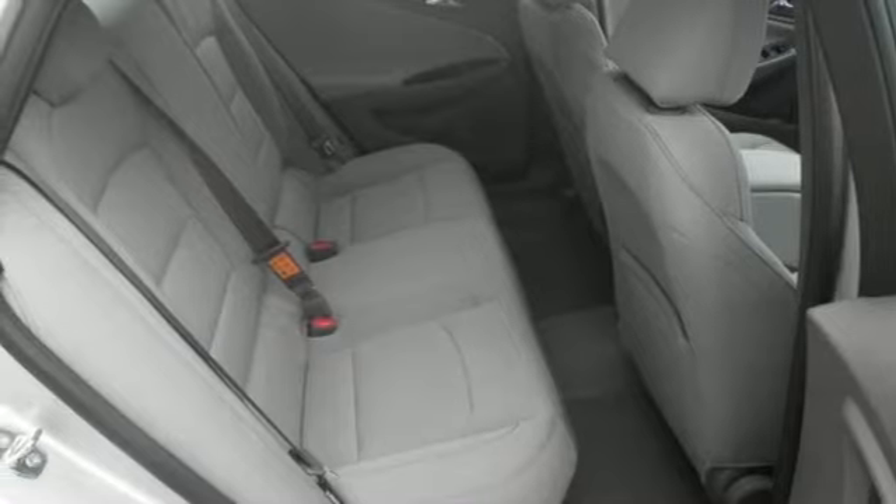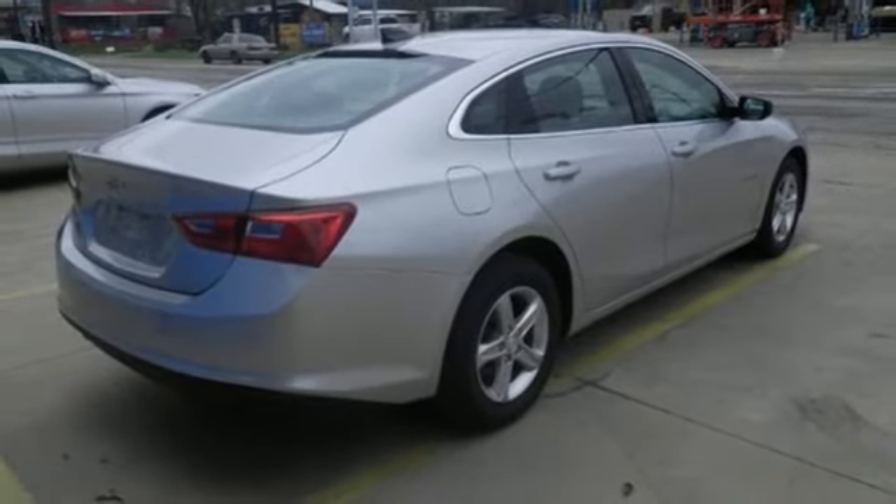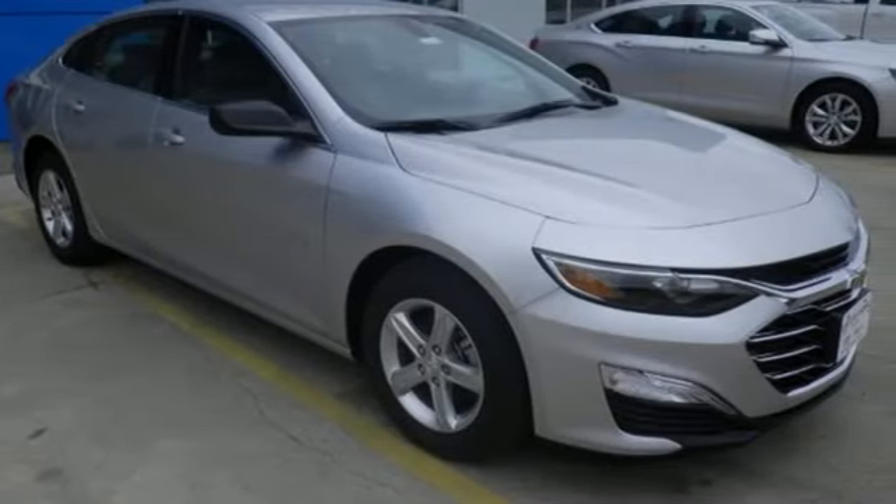Active grille shutters, gas pressurized shocks, and continuously variable automatic transmission. There's more than a century of ingenuity and significance in every Chevy. Hurry in today and see it for yourself.